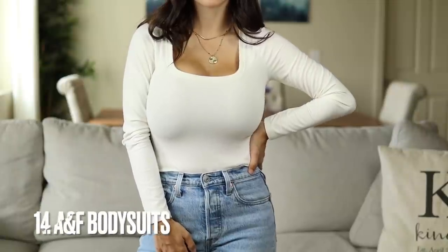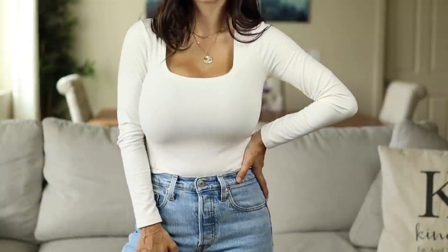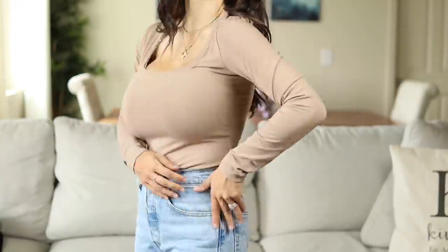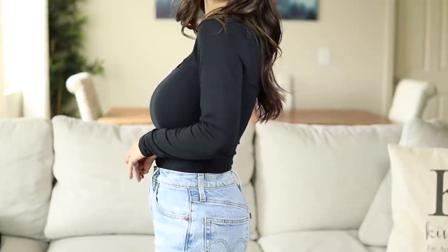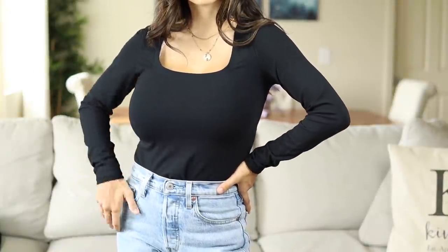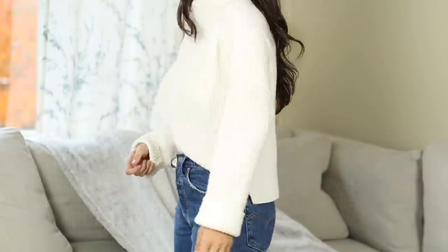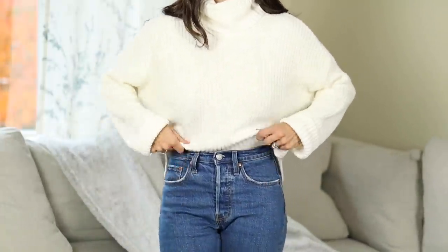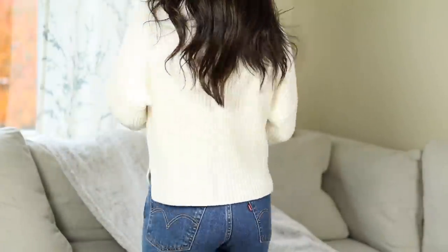These are their square neck bodysuits, which go in and out of stock constantly. They also have one that's double lined with two layers of fabric — also a square neck in their luxe fabric material. I have that one in three colors. Their bodysuits are honestly just in general amazing, and I will link several different kinds. And then this turtleneck sweater is one of my favorite basic sweaters for fall and winter. I've probably worn it 10 times already in just a month. Love the length, has side slits, really comfortable and very high quality.